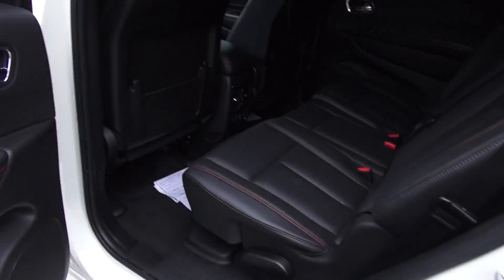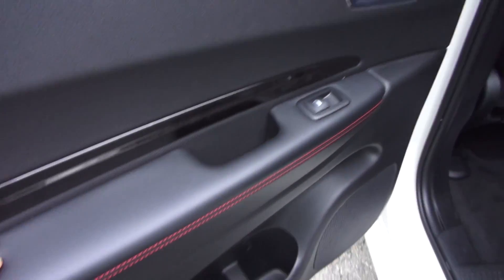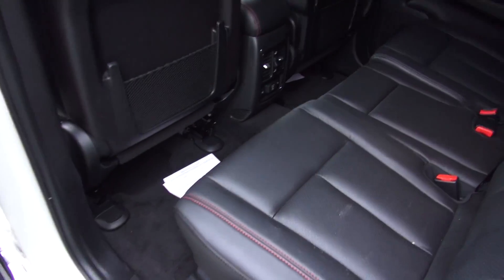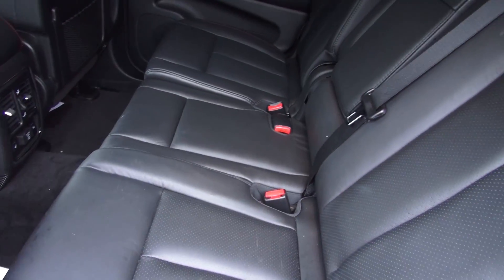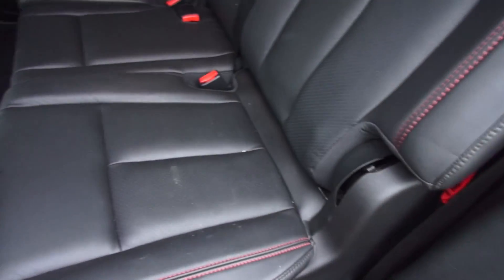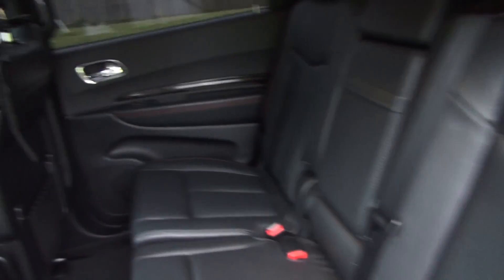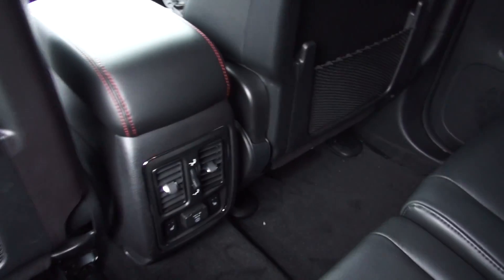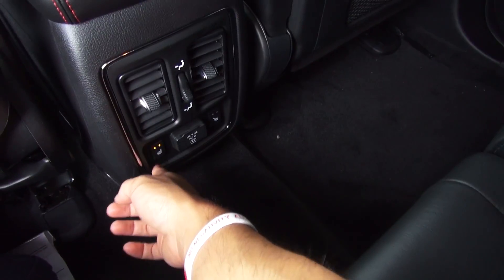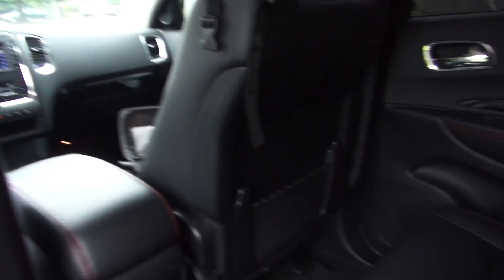Coming to the back seat, the materials do follow through - soft touch right here, nice chrome on the door handles, soft touch where your elbows are going to go. The back seat is pretty nicely spacious, and the seats actually do recline - they're controlled by this lever right here, you can adjust the recline. It's a pretty decent step-in height. You have your vents back here and the seats are heated back here as well, very nice, and a power port. There are climate controls for the rear passengers, a nice armrest - very comfortable, very nice back seat.